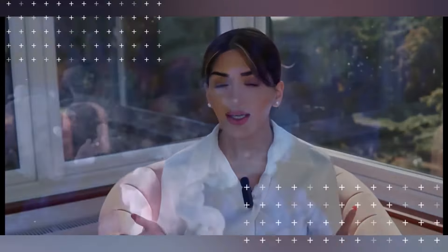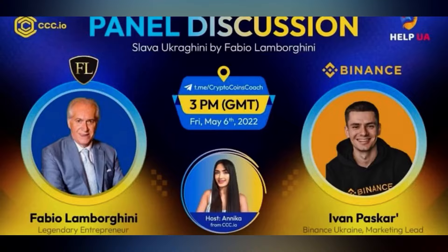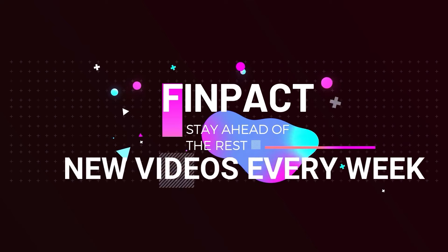Hi guys, welcome back to Finpact and I am here with an update video on Cirrus. Apologies because last time I was calling it Circus, which is probably what my earrings are — something straight out of the Circus — but I am back with another Cirrus video and I'm not kidding guys, in the last week I have seen Cirrus in action. So I'm going to jump straight in and show you what I mean.